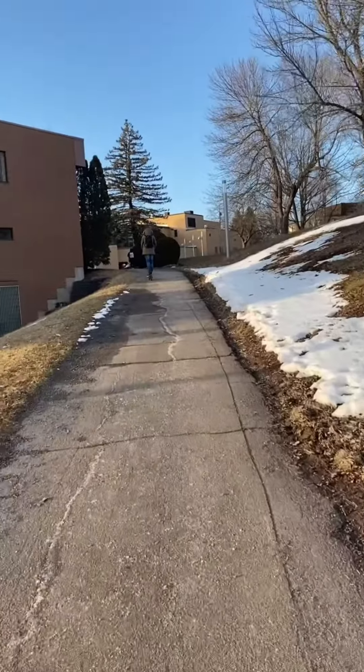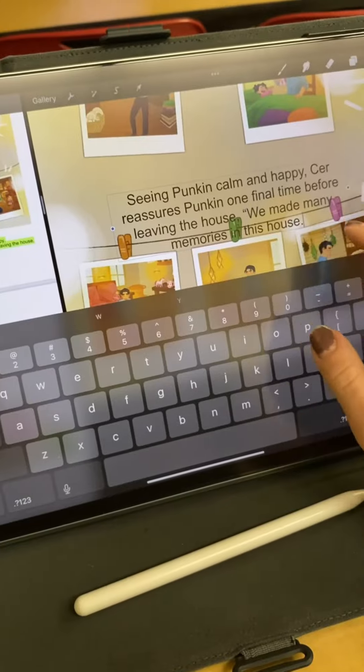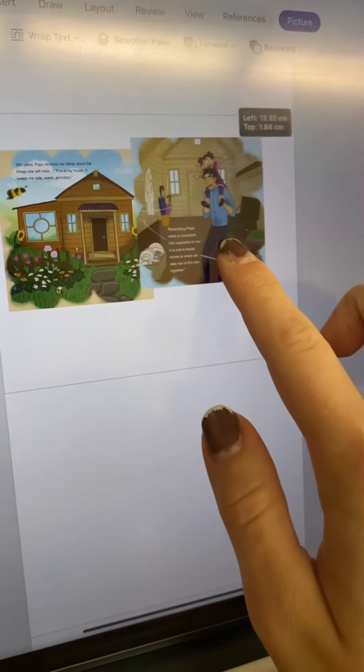The weather was just amazing — it felt like a summer day in the middle of March. Almost late again, I spent my time in class working on some edits for the children's book, which is coming out so soon. Stay tuned. And then sending those over to Aang for review.